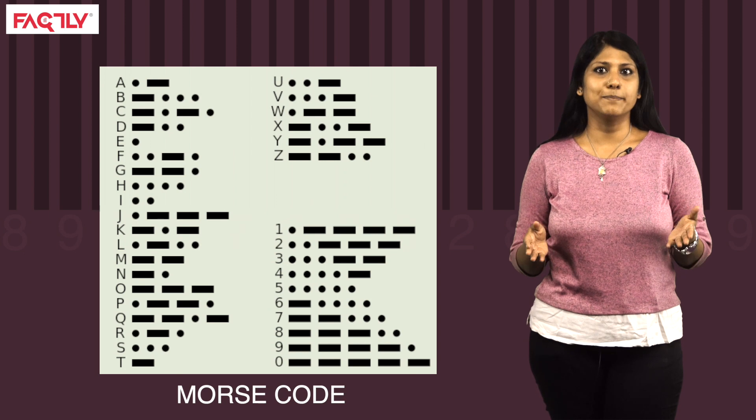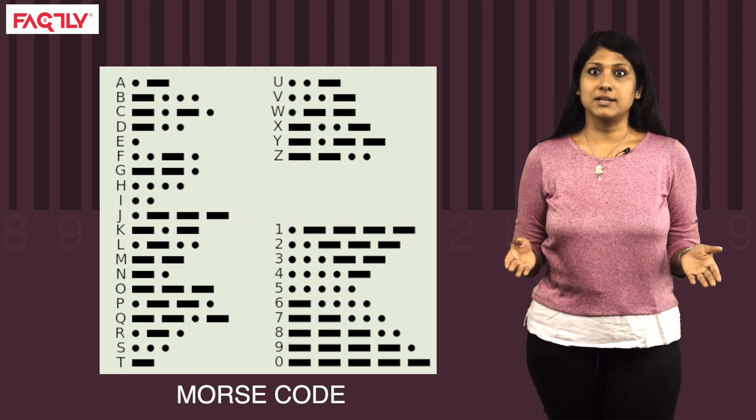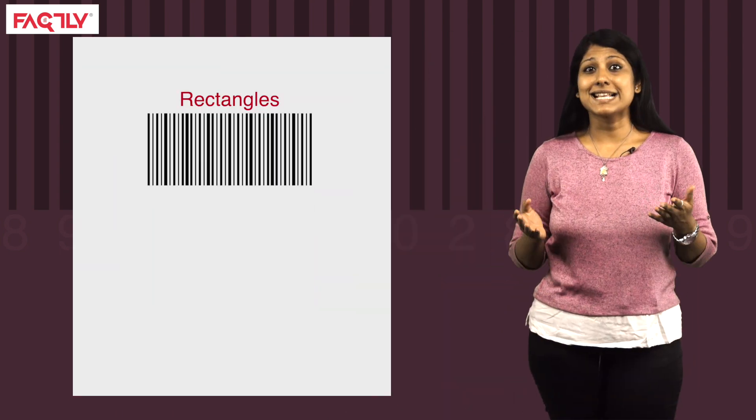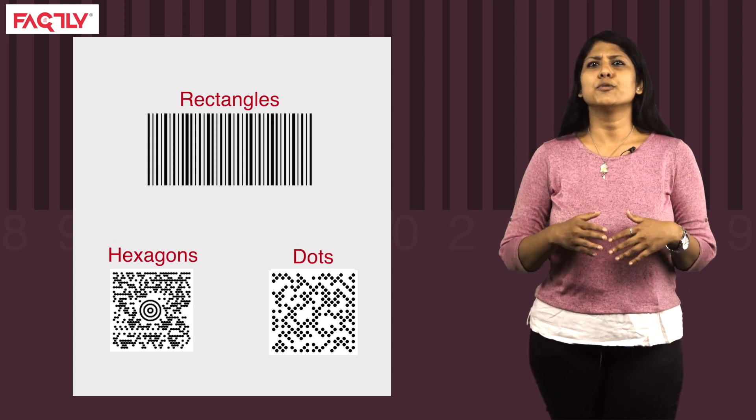The initial barcode was based on the Morse code, which was subsequently extended to thin and thick bars. This was patented in 1952. With smartphones as the norm, today we also have barcodes with different shapes like rectangles, hexagons and dots. The concept of having barcodes on products really took off in the 1970s, when checkout counters of supermarkets started to scan the barcodes on products.